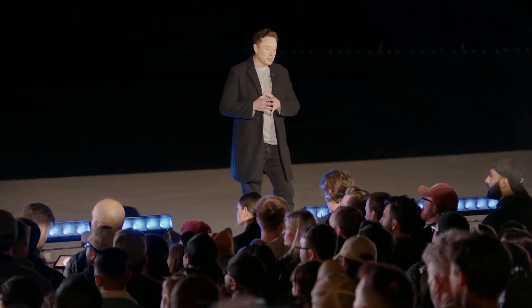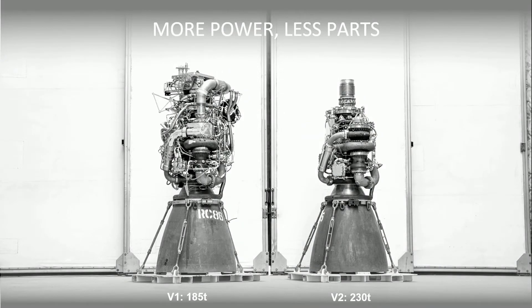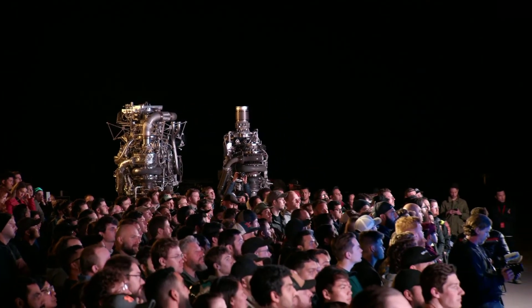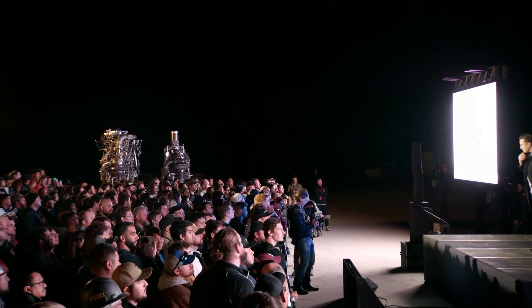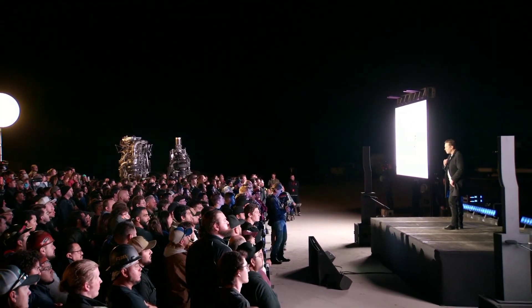Raptor development: Raptor 1 was 185 tons of thrust. Raptor 2 is 230 tons of thrust, and I think over time we can get that to probably 250 tons. It's also significantly simplified. You can see the difference between V1 and V2 — V1 looks kind of like a Christmas tree spaghetti pile, a lot of fiddly bits. V2 is greatly simplified while also increasing thrust at the same time. Raptor 2 costs about half as much as Raptor 1, despite having much more thrust, and is generally a much easier and more robust engine to build. Very excited about Raptor version 2, and it's only going to get better from here.